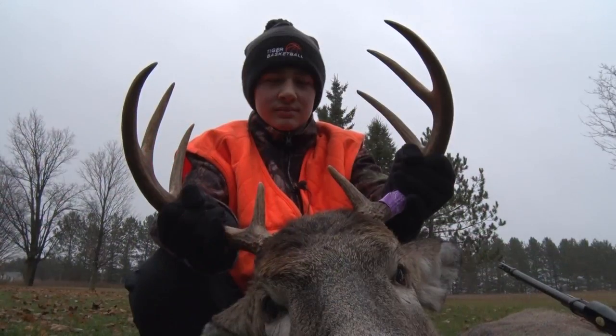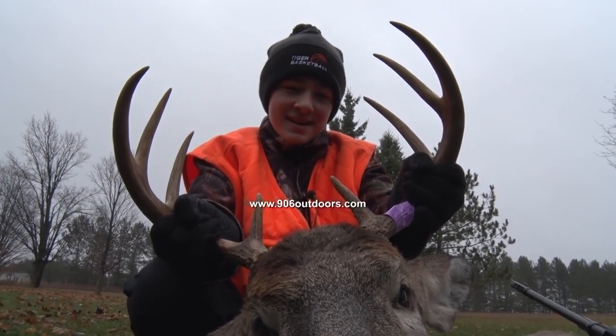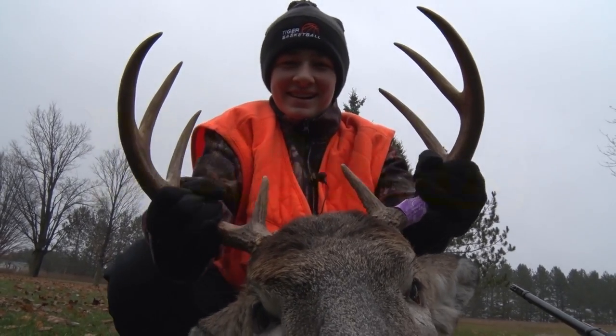Well, that's it for tonight. If you'd like to keep tabs on what's coming up on Discovering, or see where we've been, go to 906outdoors.com. Thanks for watching and we'll see you next week right here on Discovering.